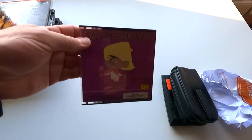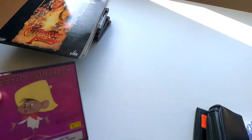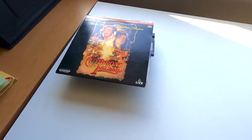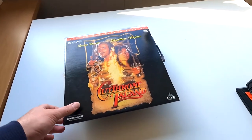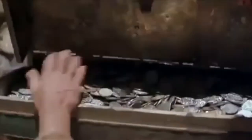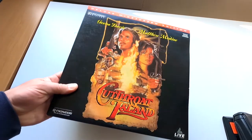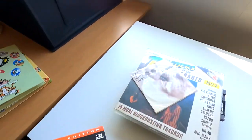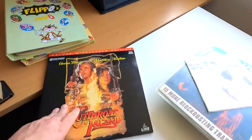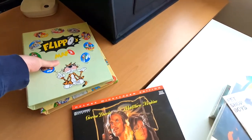I bought this 8mm reel for Speedy Gonzales — somebody might want that. I also bought this Laserdisc Cutthroat item. It's actually quite difficult to find Laserdiscs in the Netherlands and there's not a huge following for it, but I did buy it because it's a bit of a strange technology and I like buying Laserdiscs for cheap.